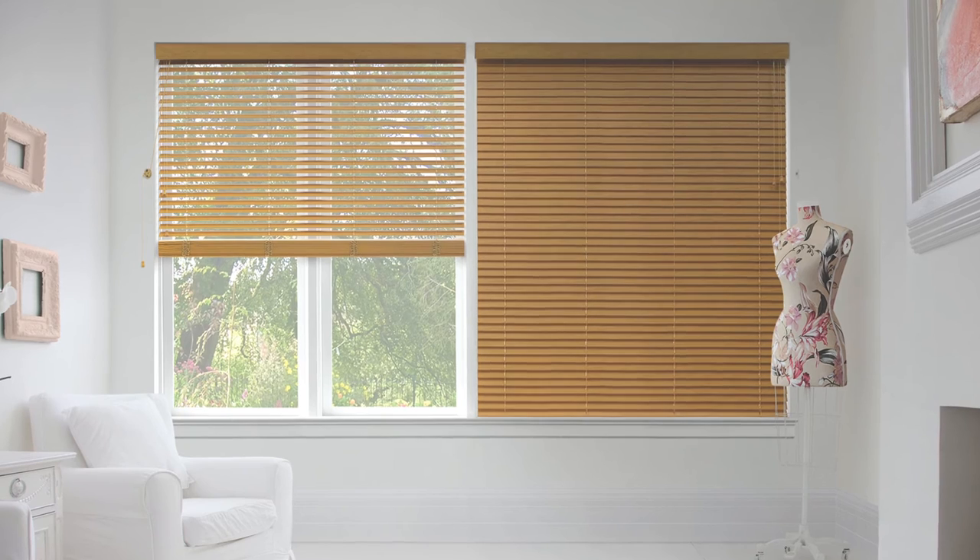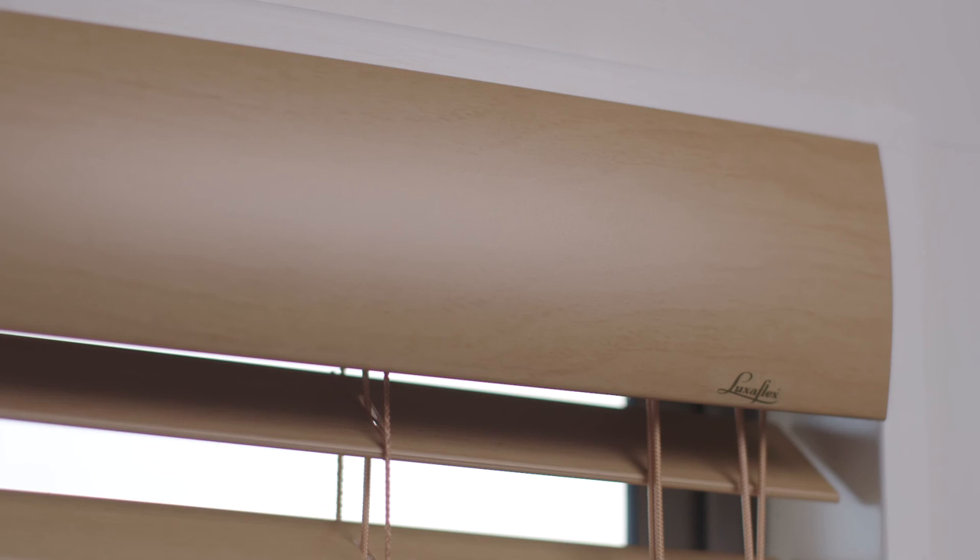And here's a beautiful detail to finish. Woodmates come with a matching 84mm valance that hides operational mechanisms for an uncluttered, stylish appearance.